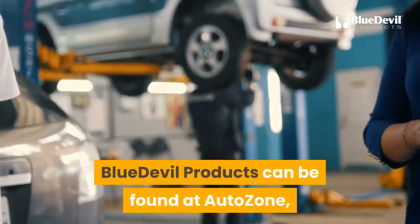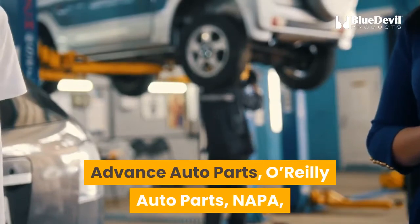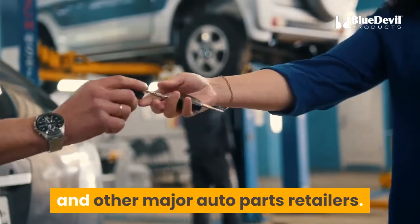Blue Devil products can be found at AutoZone, Advance Auto Parts, O'Reilly Auto Parts, NAPA, Parts Authority, Auto Value, Bumper to Bumper, and other major auto parts retailers.